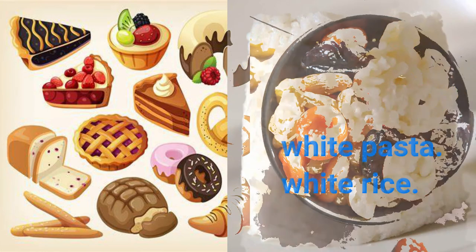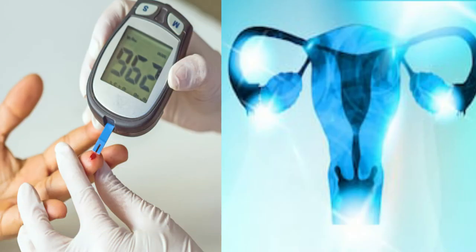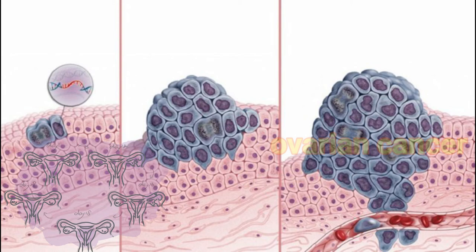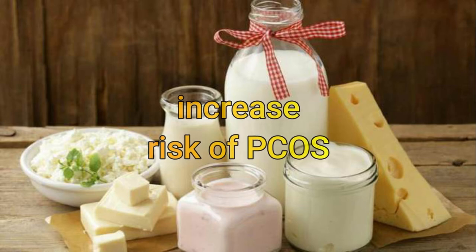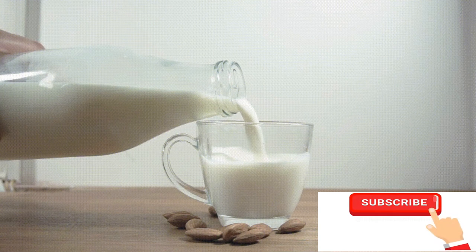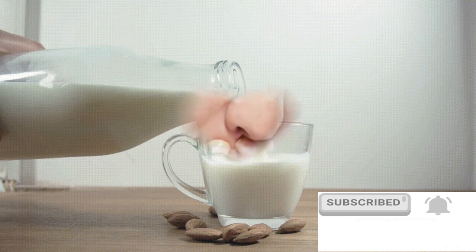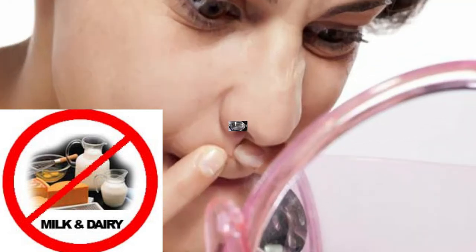Dairy products can worsen PCOS. Many women with PCOS are resistant to insulin and are also prone to ovarian cancer. Elevated levels of androgens in women can cause this type of cancer. Hence, taking dairy products may increase the risk of PCOS. Dairy products are often a main dietary contributor to PCOS-related acne, because the galactose present in dairy can elevate testosterone levels. So, to manage testosterone levels, cut down dairy products from your daily diet.